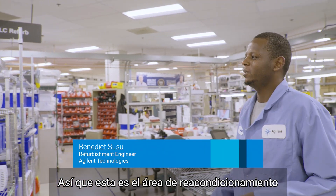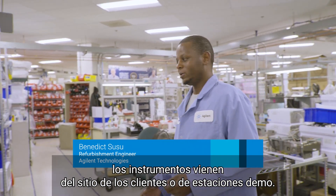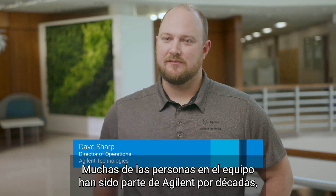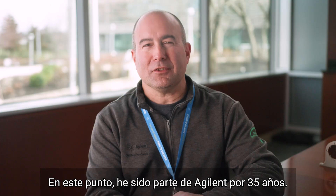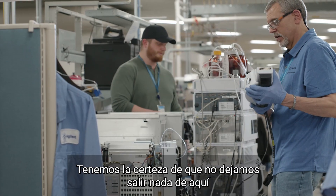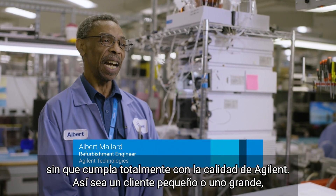This is the refurb area where instruments come in from either customers or demo stations. A lot of the people on the team have been with Agilent for decades — the refurbishment teams in particular are very passionate. I've been with HP Agilent about 35 years at this point. It's neat to see the different industries where our instruments go. We have the attitude that we're not letting anything go out here unless it's fully Agilent qualified.